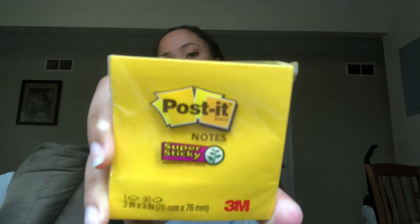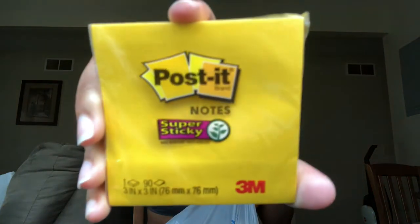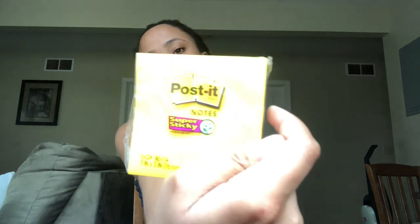I also got a post-it note pack for my sister so she can post notes — because you can never have too many post-its.